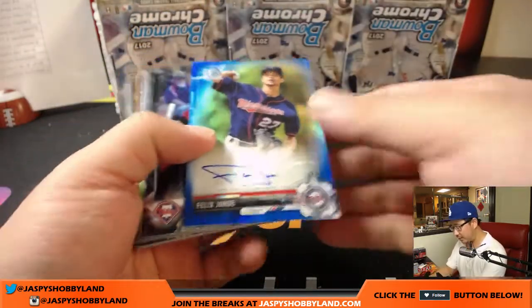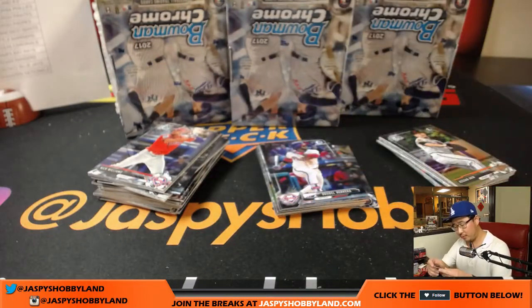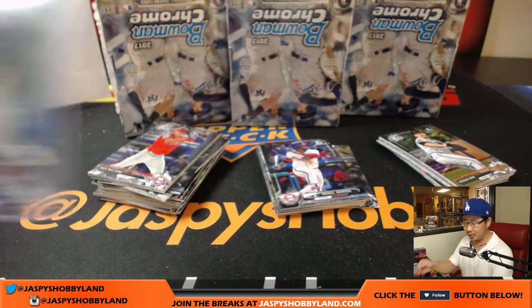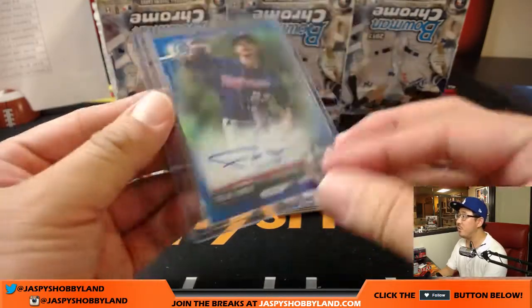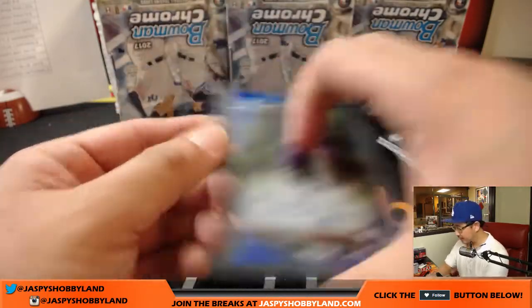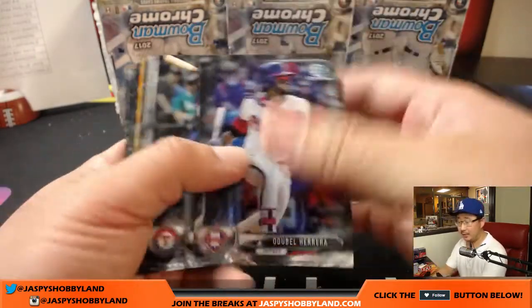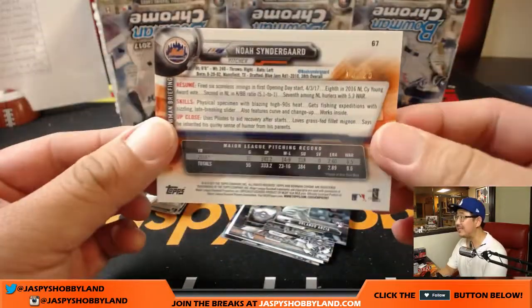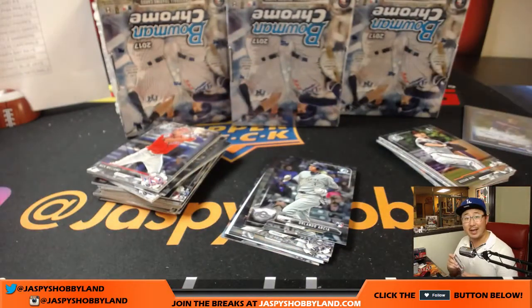If you go to our YouTube channel there is a 'what's a group break' video that should give you a good idea as well. Felix Jorge, blue chrome for the Twins, 137 out of 150 — that'll be for Robert Kennedy. We got Noah Syndergaard orange, 10 out of 25 — nice Thor for Jared and the Mets. We got a redemption coming up — any guesses? Nice Cody Bellinger Fall League. Jorge Ona purple shimmer.